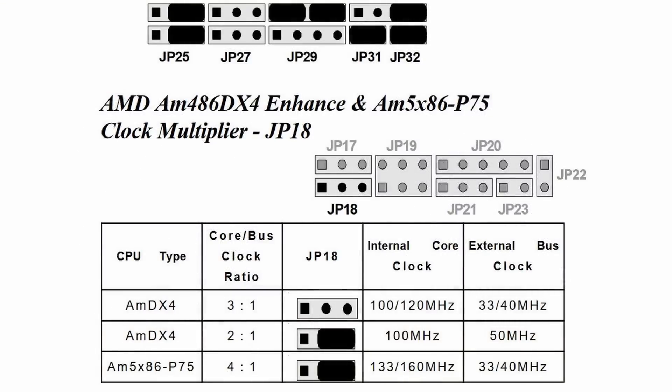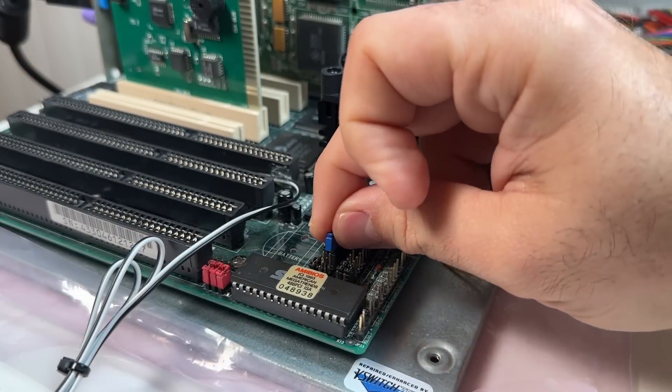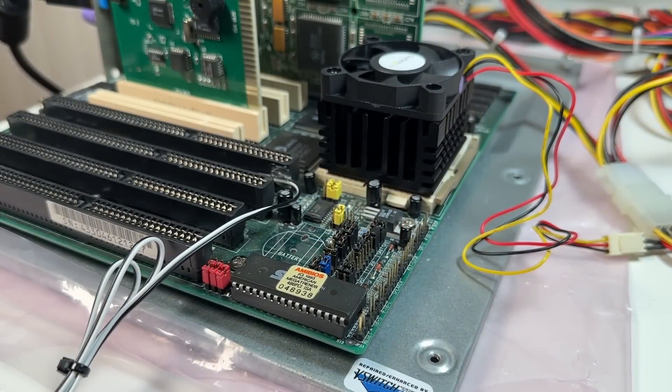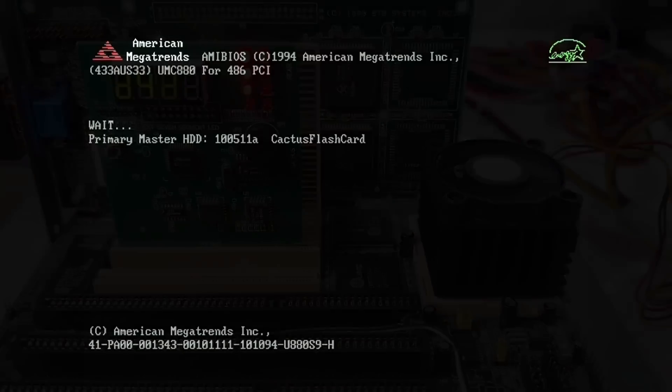Motherboards that officially support DX4 processors have a jumper to switch between the two available multipliers. To get the 4x multiplier activated on an AM5X86, you actually have to set the jumper that would normally force a DX4 to use the lower 2x multiplier. It sounds backwards, but it was an easy way to ensure compatibility on boards that didn't officially support the AM5X86. If I set that jumper and it's a DX4, it'll drop to 2x — but if it's an AM5X86, it'll give me 4x and a very spicy 133MHz clock.